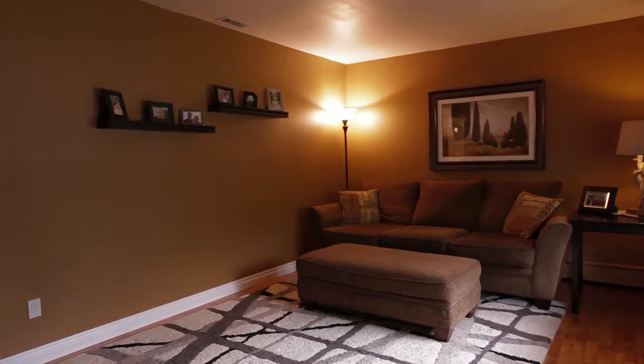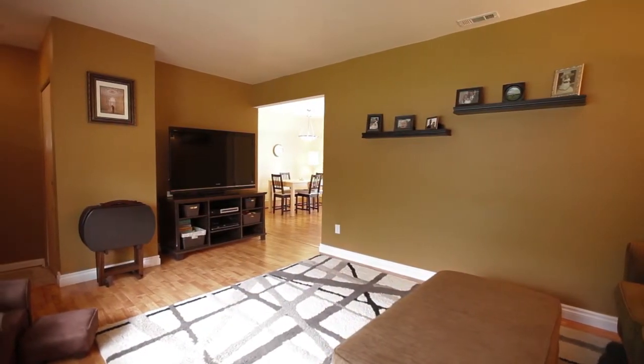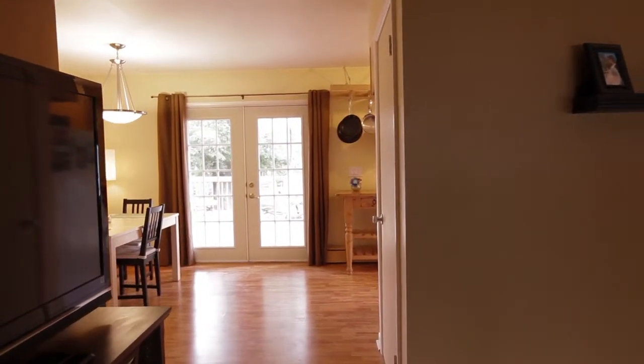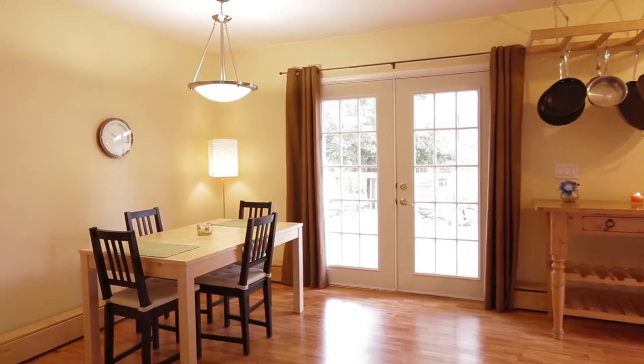This splendid three-bed, two-bath brick ranch offers 1,950 square feet of total livable space and is filled with many recent updates ranging from new flooring in many areas of the home to newer windows found throughout, updated electrical, and a new sump pump installed recently.